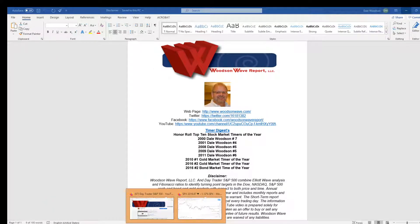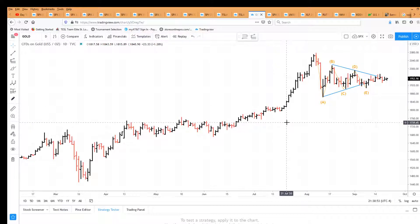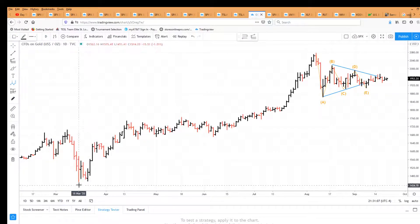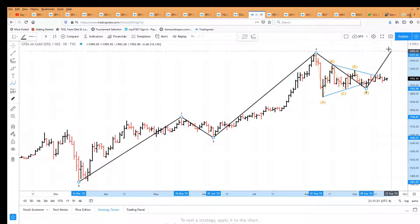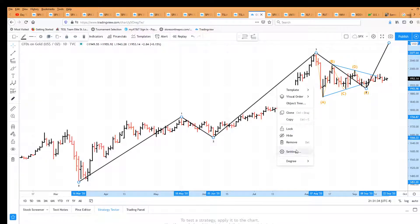Today we're going to get into a little analysis of the S&P and gold. Let's start with gold. From our last assessment on gold, we were talking about the three waves up in the fourth wave triangle. Starting from the March lows, we had a wave one up, a wave two down, a wave three up — a classic contracting triangle fourth wave. Then we had a wave five up to 2215. Let's dig into that a bit more closely.